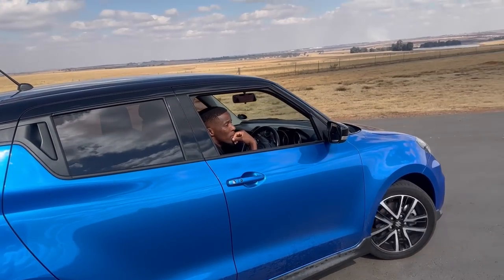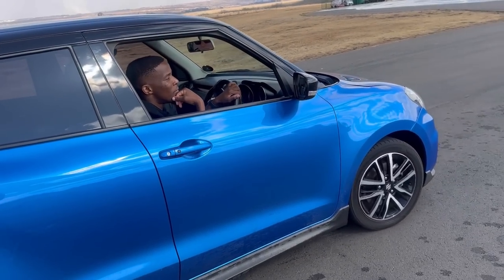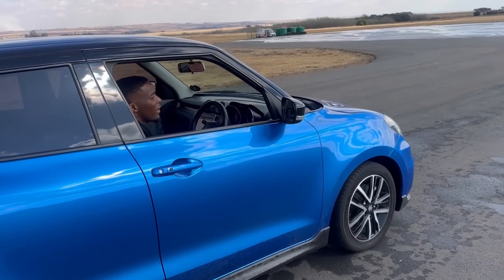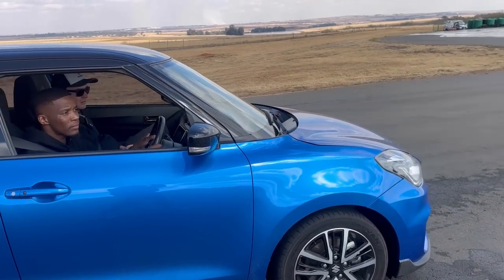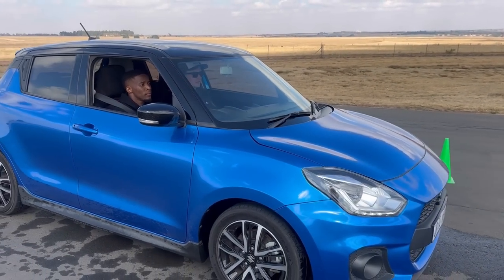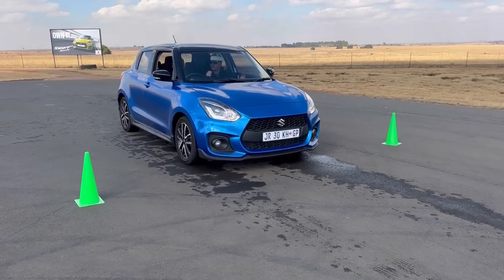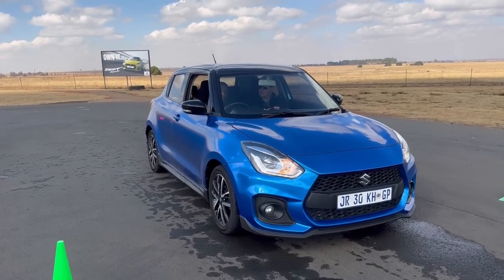Over the last few months, you've seen me attend a couple of advanced driving courses, safety courses, off-roading courses, while Suzuki is launching their own safety program. Suzuki basically invited us over to come and try it out before they make it available to everyone. For those of you who are interested, it will be available from the month of September 2023.